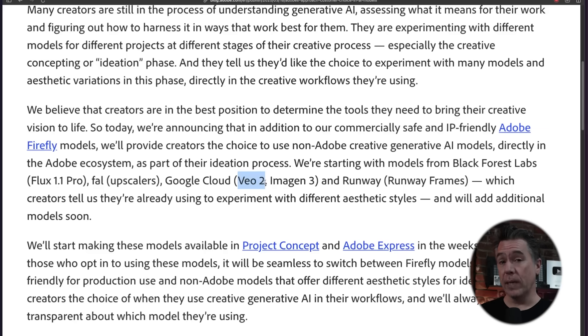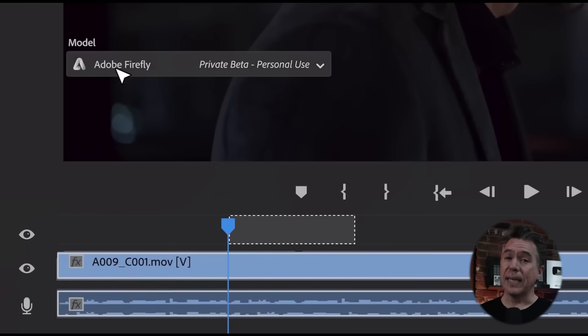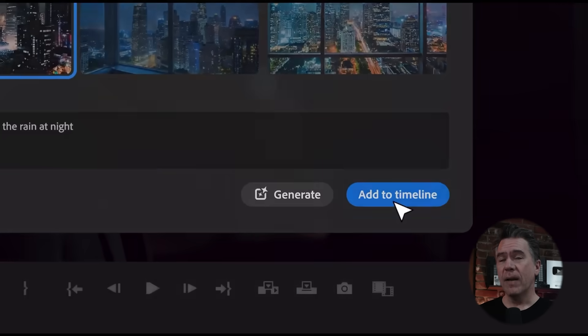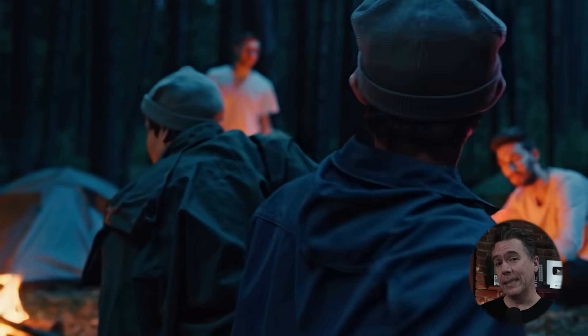Adobe also mentioned Veo 2, which is a bit of the odd man out here considering everything else is an image generator. They also brought up Firefly as an upscaler. As most of you know, Veo 2 is Google's video generator, so it's a little bit out of place here. But it does echo back to Adobe's announcement last year that Sora would be incorporated into Adobe Premiere as a clip extension function — which obviously never happened. Given the state of Sora on release, it's probably best that that didn't happen, but it does show that integrations with other generative models have been on Adobe's radar for a bit.